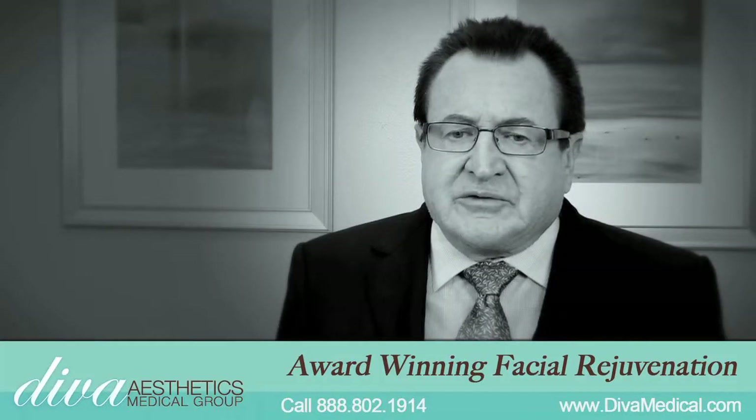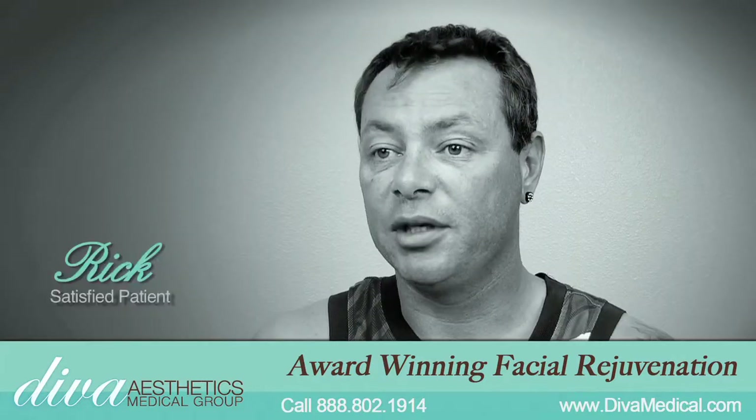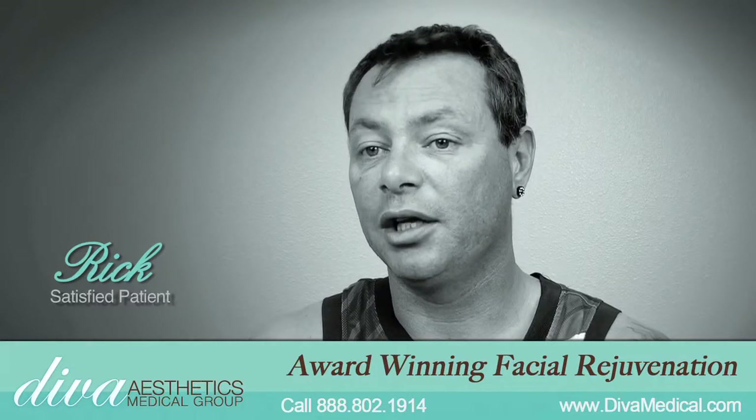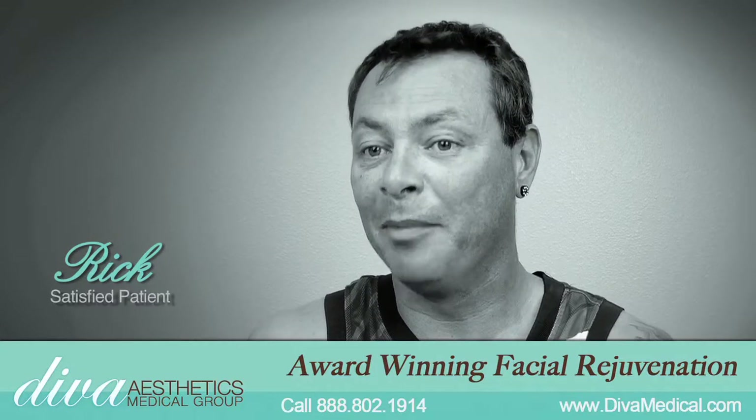We're getting dramatic, dramatic results — far better than I ever expected. People that haven't seen me for a long time especially notice the change in my face. They're like, wow, you look a lot younger. I mean, I'm a grandfather and I'm definitely trying to hide that fact.